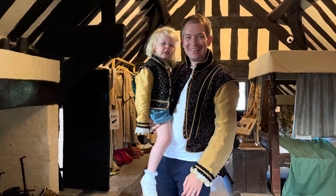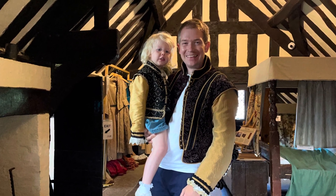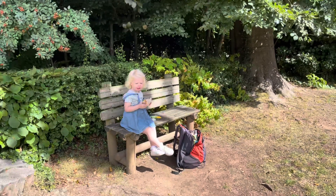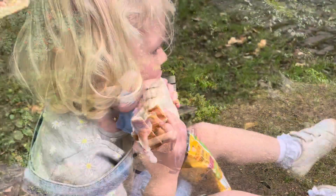Trying out the Tudor attire — that's not too bad, is it? Matchy-matchy in Tudor times. Really great immersive fun. Plenty of lovely spots for lunch outside.